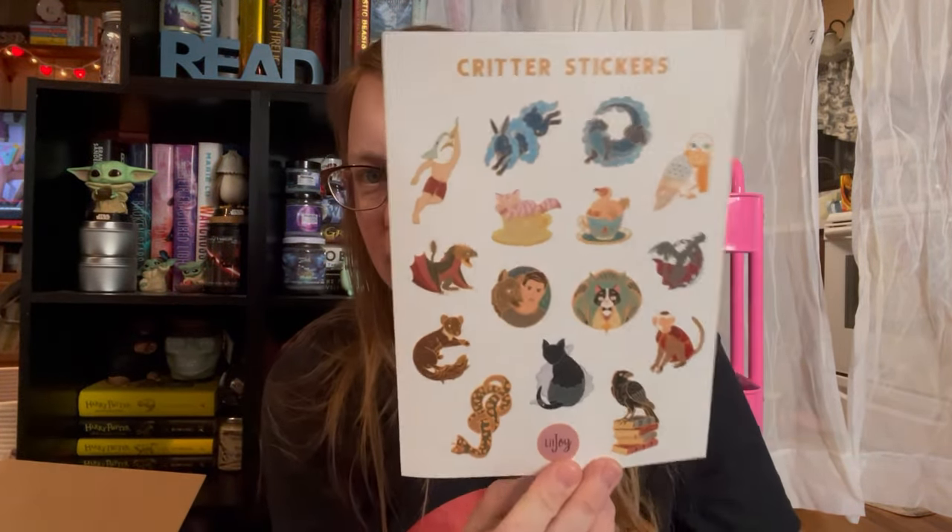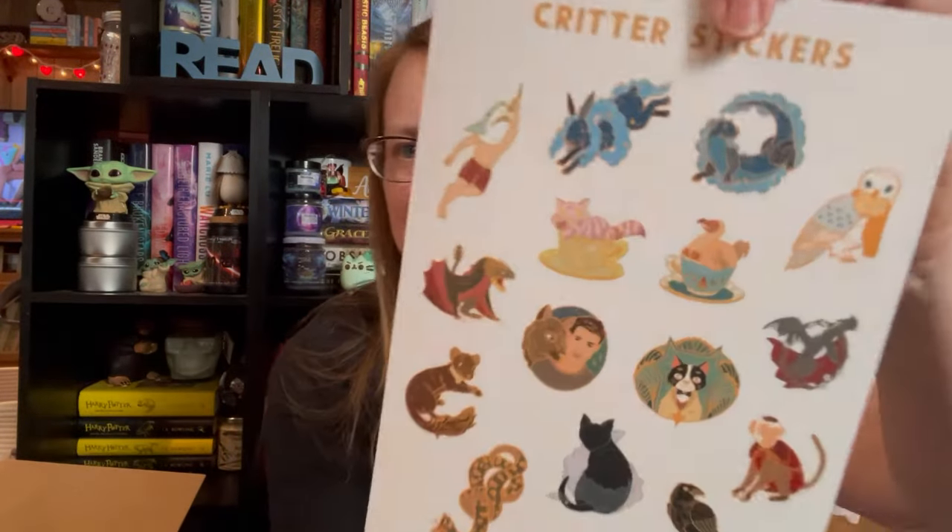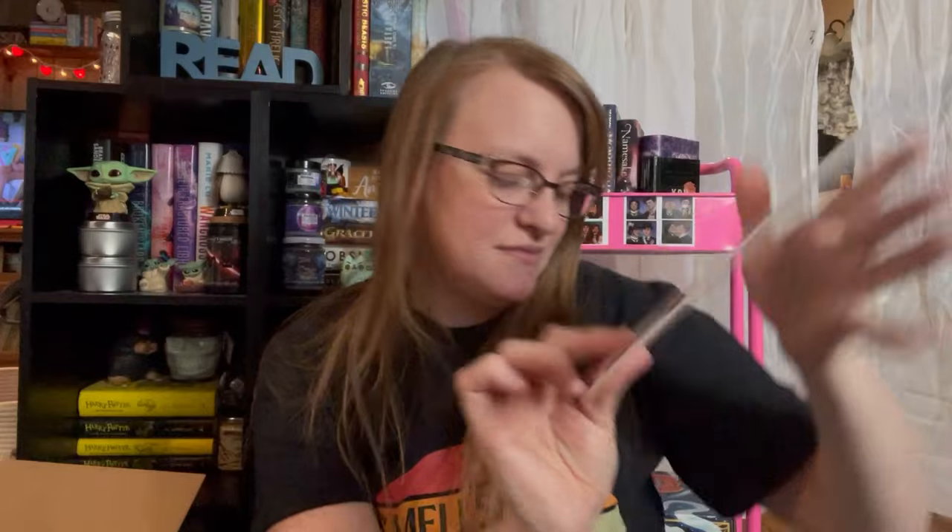And I picked up the Critter sticker sheet because it's got all the stickers. I have quite a few of these pins, some of them I don't have. But I love stickers.